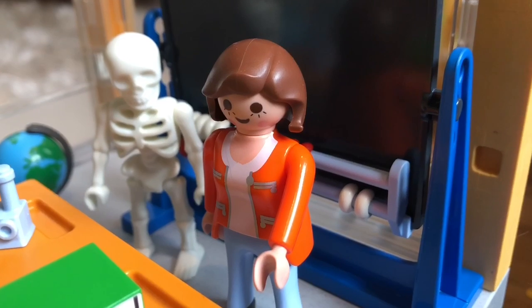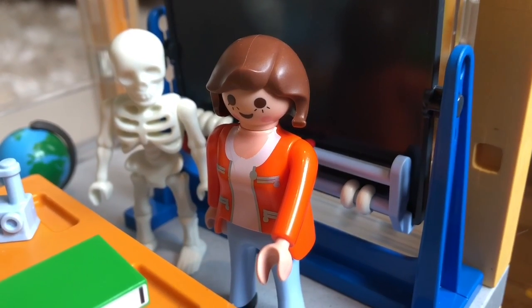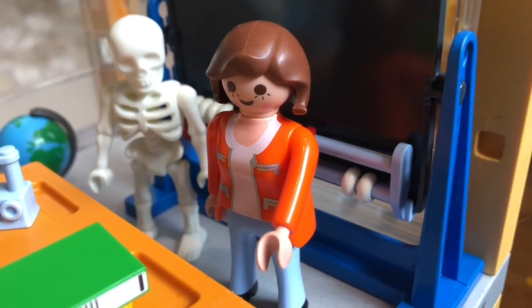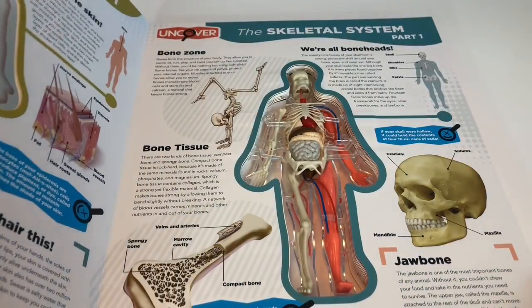Did you know the digestive process begins before you even take a bite? When we smell food, our mouth begins to produce saliva, also known as spit.